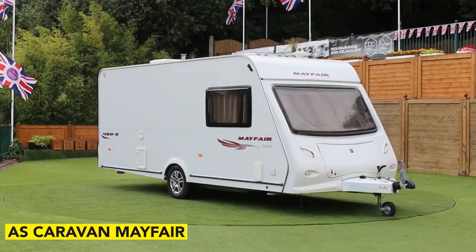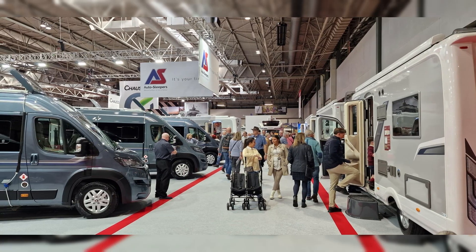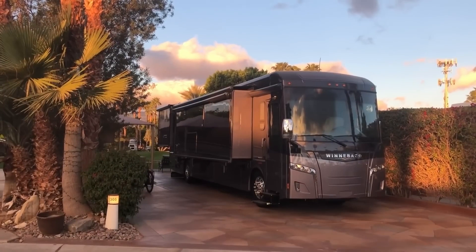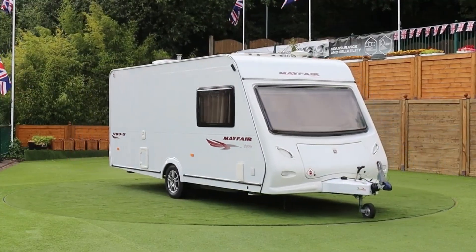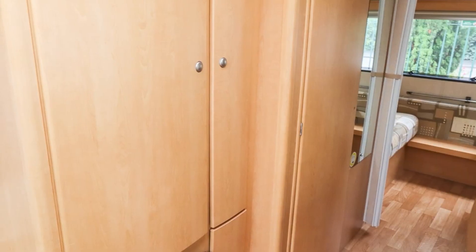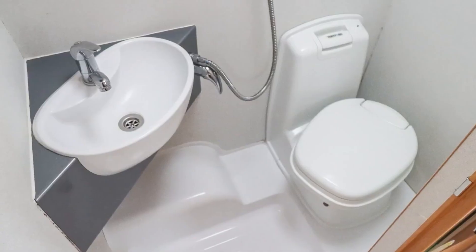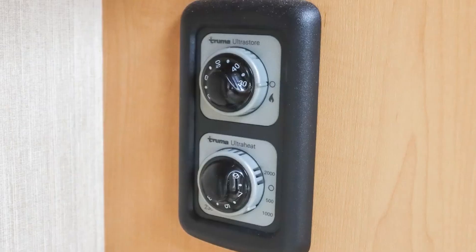First up, we have the AS Caravan Mayfair. Auto Sleepers have made their way into the caravan market and come up with a stunning three-model lineup in the Auto Sleeper series. Mayfair features a luxury two-berth with a fixed bed and a deluxe living area. The front dinette can be converted into two extra bunks, and within the spacious washroom is a tiled shower room. The TV is safely secured within an electrically-operated self-raising module set into the cabinetry.